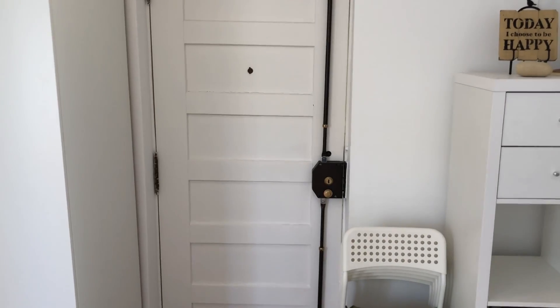My name is Osku and I'm a home checker in Lisbon. This is the main entrance.